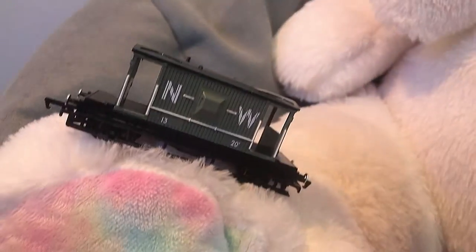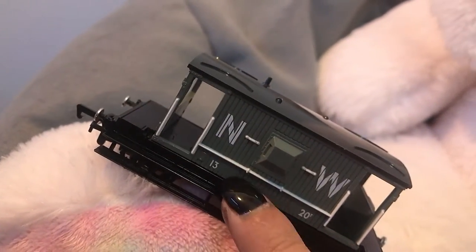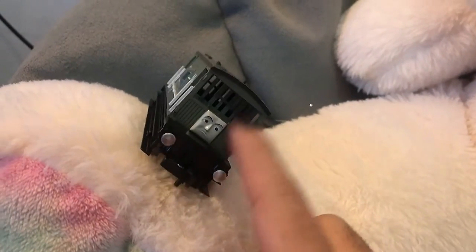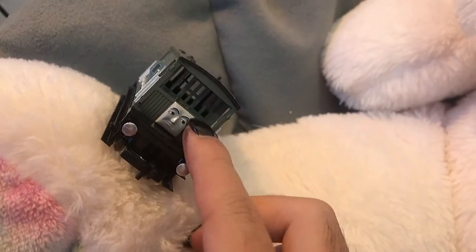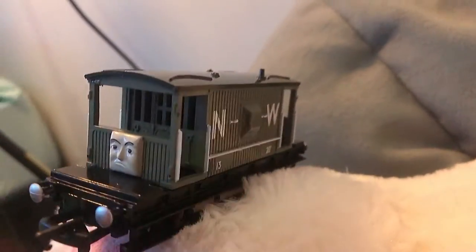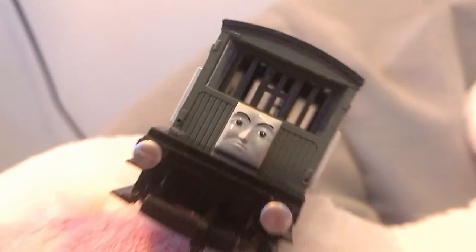On this side we can see more details — the handrails are so good, and the roof is a really nice different color. They have him in his railway series livery but with his model series face, whereas the Wooden Railway has the railway series face and the railway series livery. You can see all the different window details; you can see right through him.